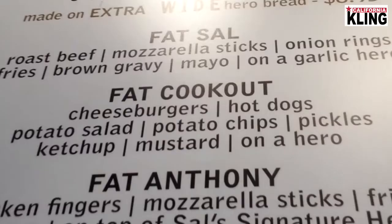And this thing here, I don't even know what to call it. Fat Cookout, right? Fat Cookout has potato salad, pickles, potato chips, cheeseburgers, hot dogs, and just the works — everything you could ever want in a salad. I don't know if there's a heaven, but if there is, they're serving food like this.